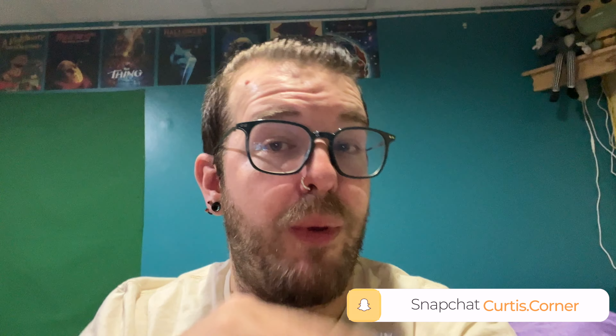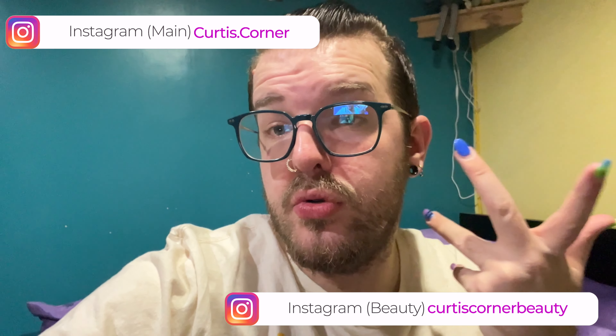Well hey there friendships, welcome back to Curtis's Corner. If you're new here, hi, I'm Curtis, this is my corner. On today's makeup corner, we are going to do some skincare. I put up a little poll on Snapchat and Instagram, and got some people who want to know what I'm using. So this video is basically going to be me showing you my skincare routine, what I'm using for my dry, dry ass skin.